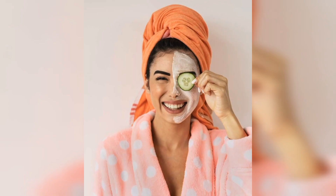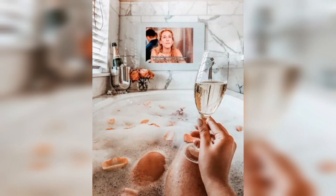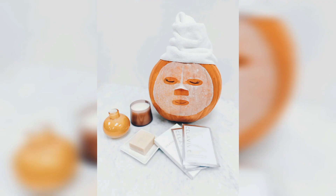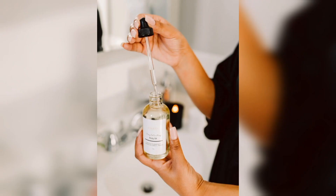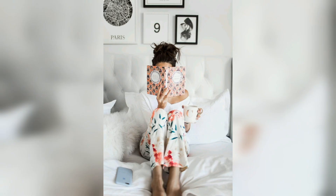Normal skin is well balanced with an even complexion and no significant issues. Regardless of your skin type, a basic facial care routine involves simple steps: cleansing, toning and moisturizing. Here's how to perform each step correctly.